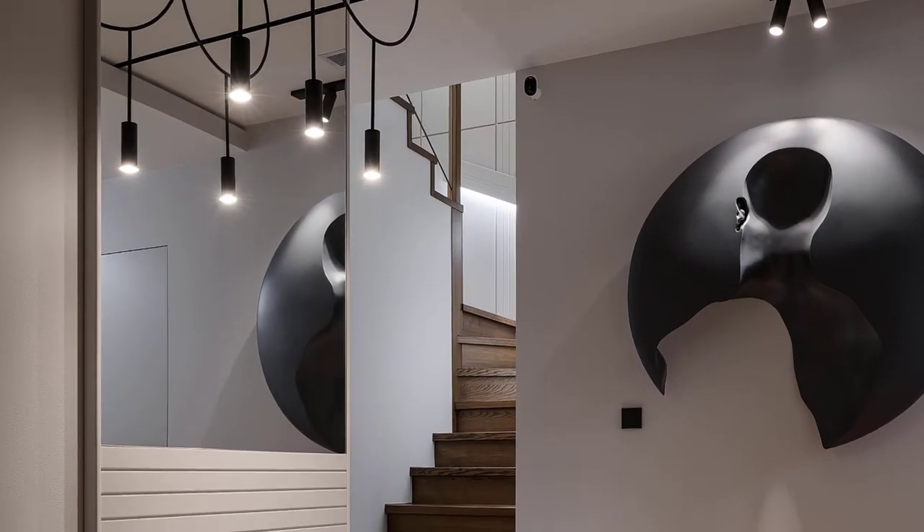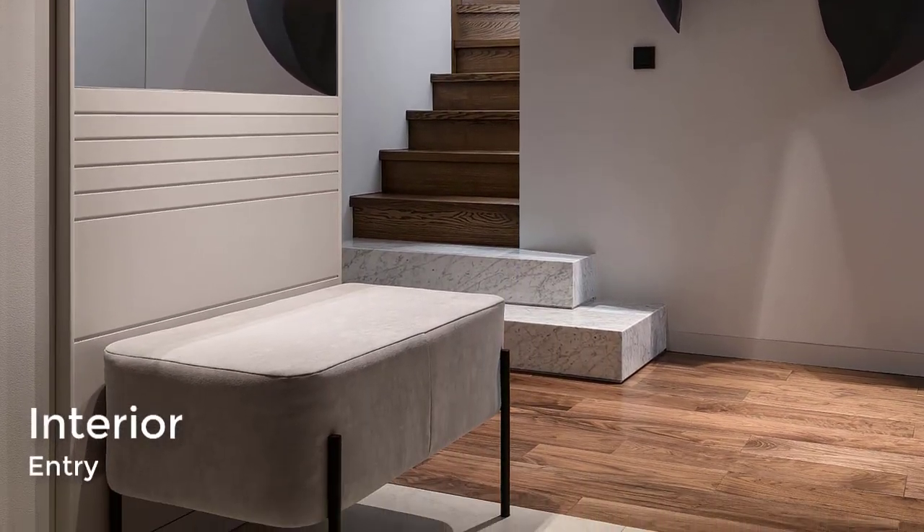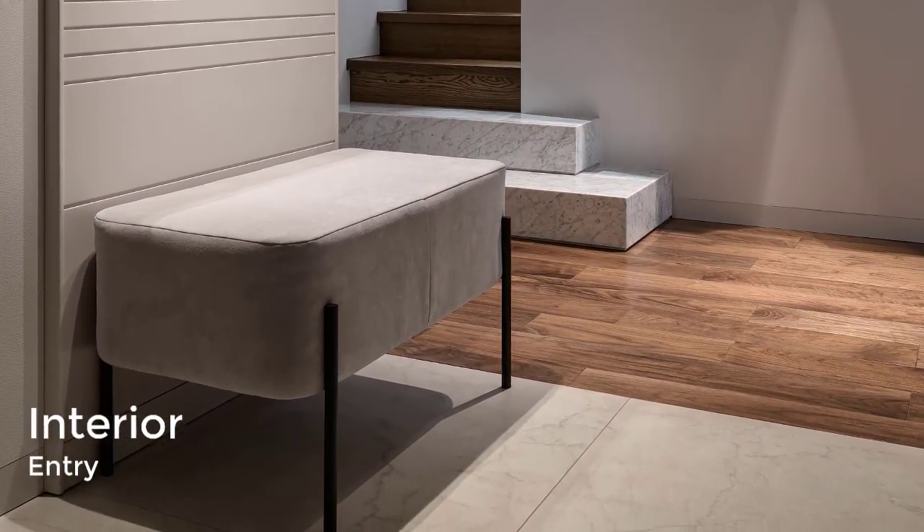The entryway includes hidden lighting, a floor-to-ceiling mirror, a small bench, a wall-mounted sculpture by artist Nazar Billik, and wood flooring.